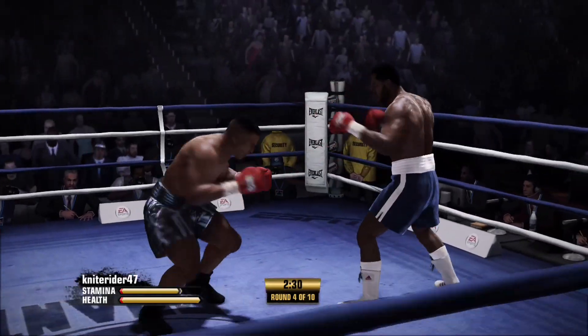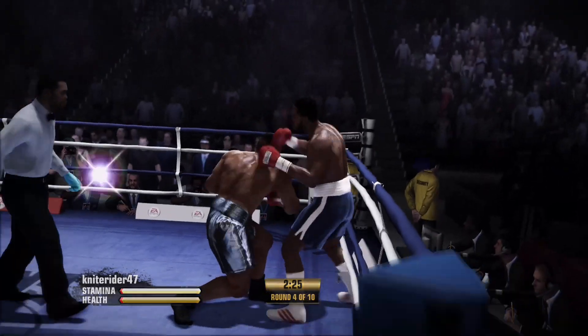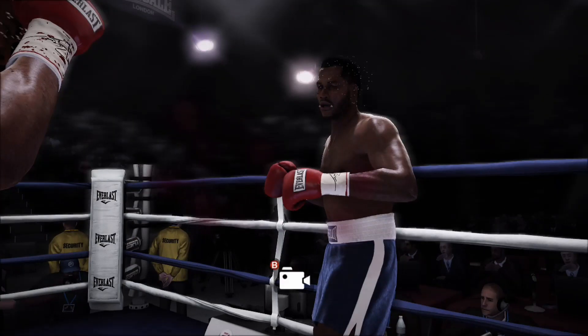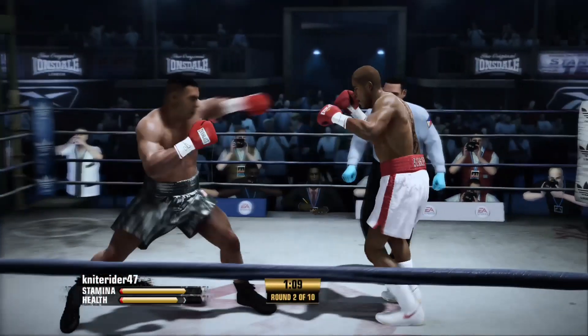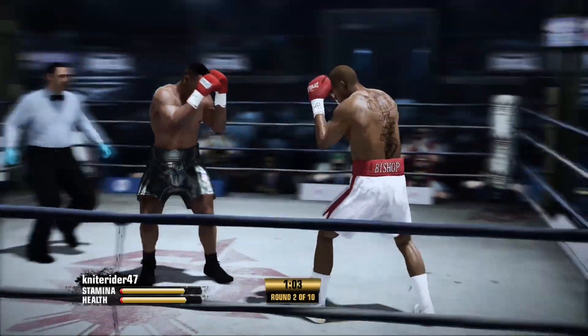Do you see any way in which he can take him? Oh, that uppercut got him! And yet another big shot comes in — he goes down, and he was on the outside where he doesn't like to be. Iron's movement held down there — he avoided that punch.